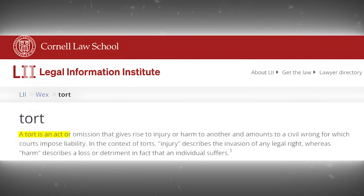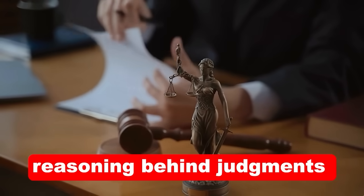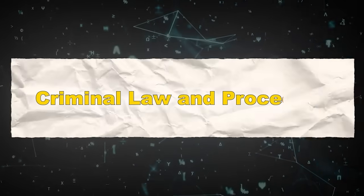Next up, Torts — a fun word to say. A tort is an act or omission that gives rise to an injury or harm to another and amounts to a civil wrong for which courts impose liability. In this context, injury describes the invasion of any legal right, whereas harm describes a loss or detriment in fact that an individual suffers. During this course, you'll analyze the reasoning behind judgments in civil cases and the different types of claims, which can include battery, assault, trespass, or negligence. This is really personal injury type law.